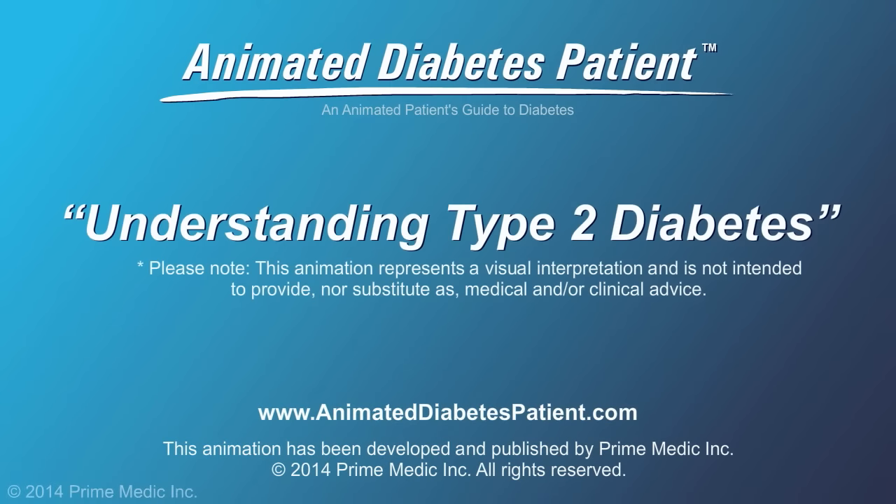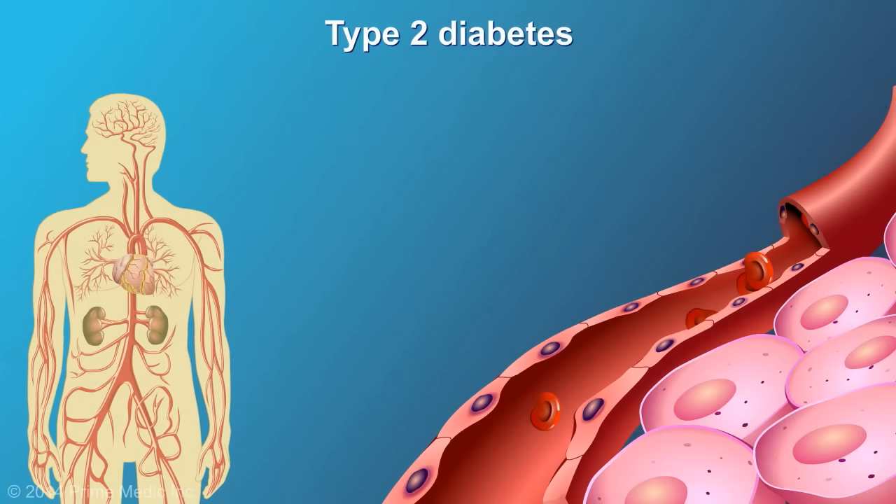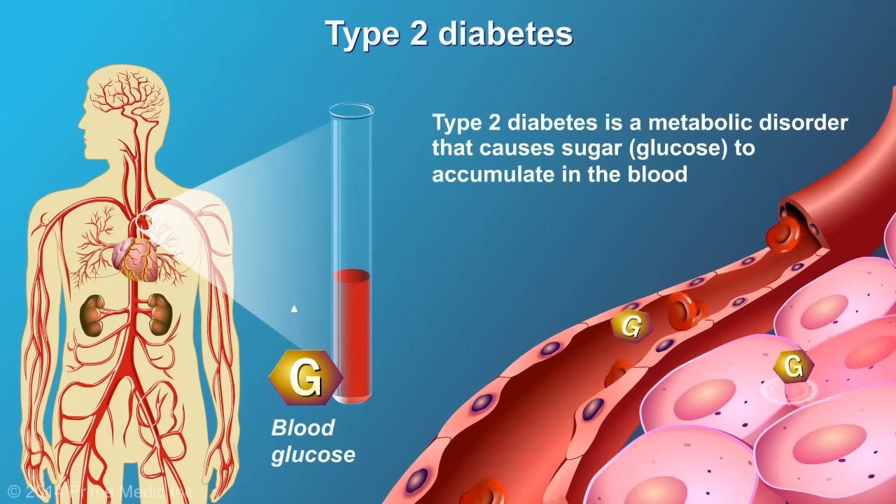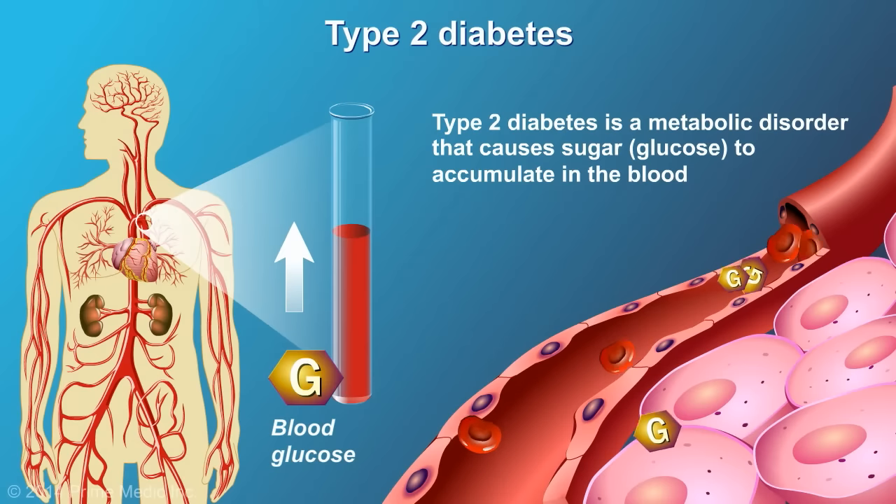Understanding Type 2 Diabetes. Type 2 diabetes is a metabolic disorder that causes sugar, in the form of glucose, to accumulate in the blood rather than being used as fuel by the cells in our body.